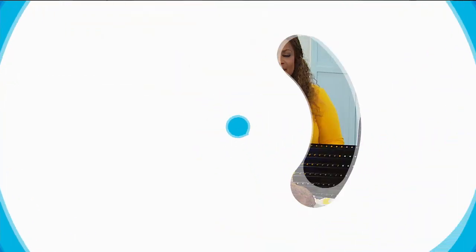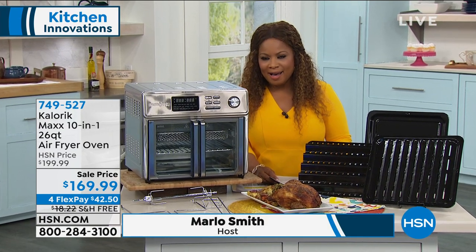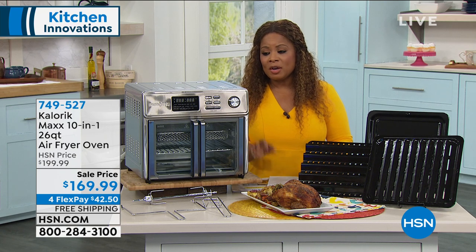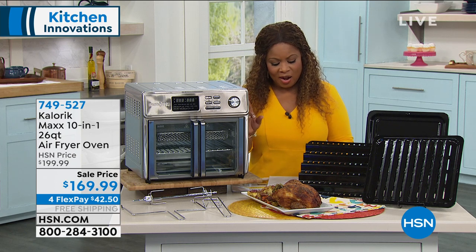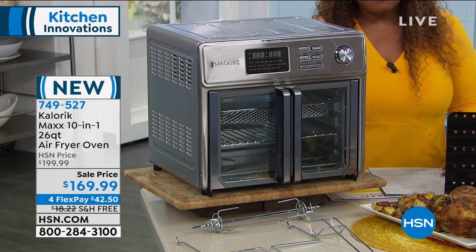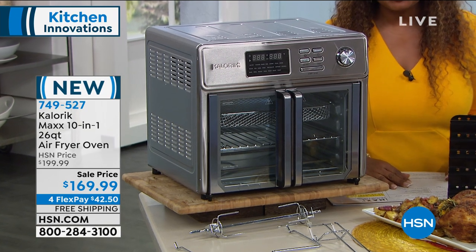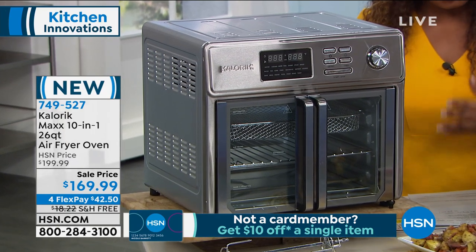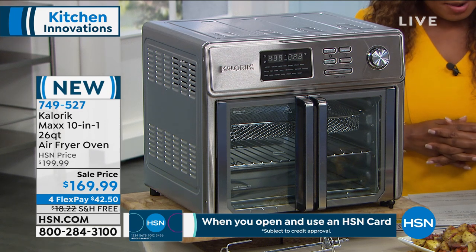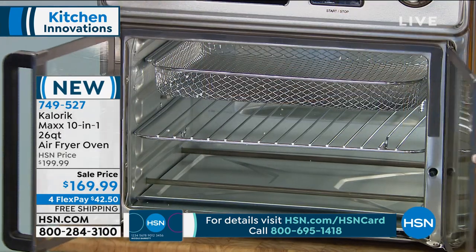We are in for a real treat because we get to share with you this highly rated customer pick Caloric oven at the lowest price we've ever presented it. We actually went on air with this just a couple of months ago and it aired at over $200. This same oven became a customer pick. And today we're airing it for you at the lowest price — just back in stock after selling out. It's $169.99 with free shipping and handling. That's a big deal because this is a 23-pound oven. It's being offered on four flexible payments of $42.50. It has those beautiful French doors and you'll be able to cook a 12-inch pizza with this.